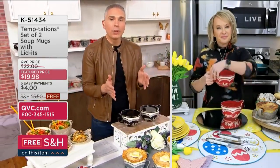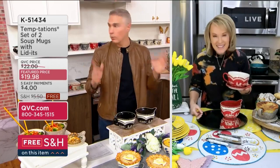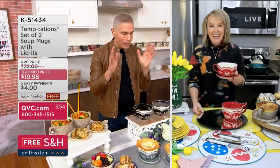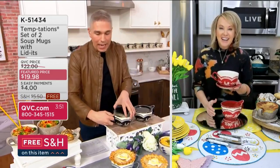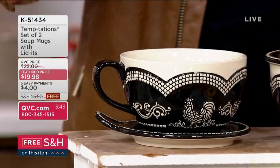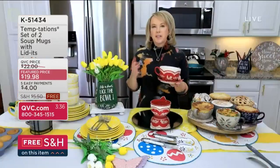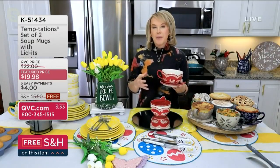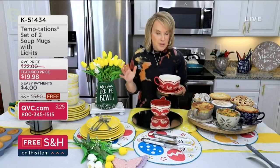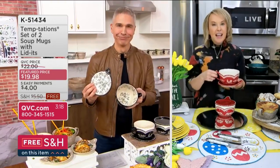We had them on last January and 35,000 sold in the day. We've waited this long to bring them back. White woodland is sold out. The versatility: you can cook in these, they're dishwasher safe — easy and simple. Everybody's picking up more than one set. Family of four, family of six — take advantage of free shipping and handling on that easy pay of just $4. It took us over a year to get back into these — they're all individually hand-painted.